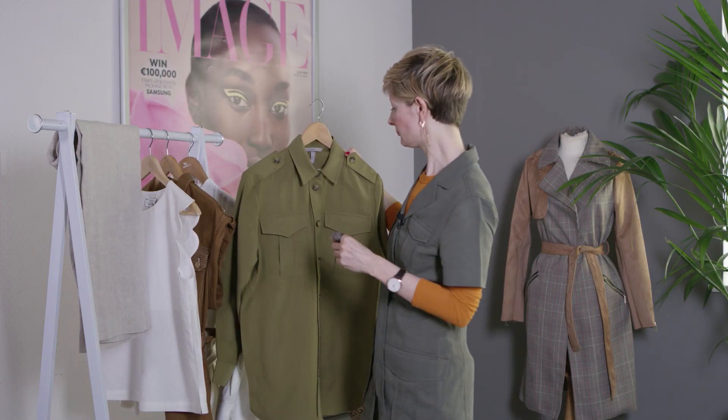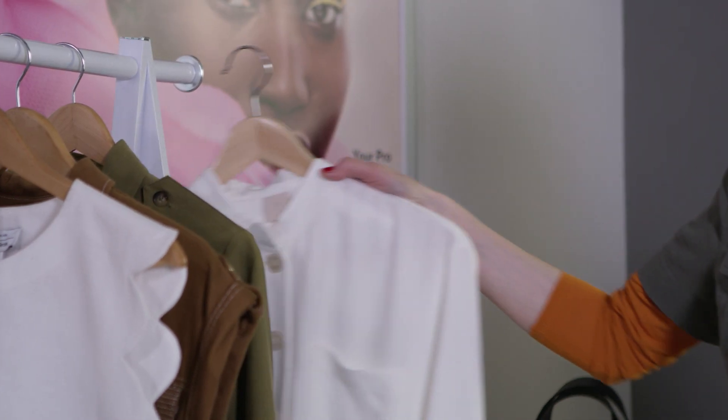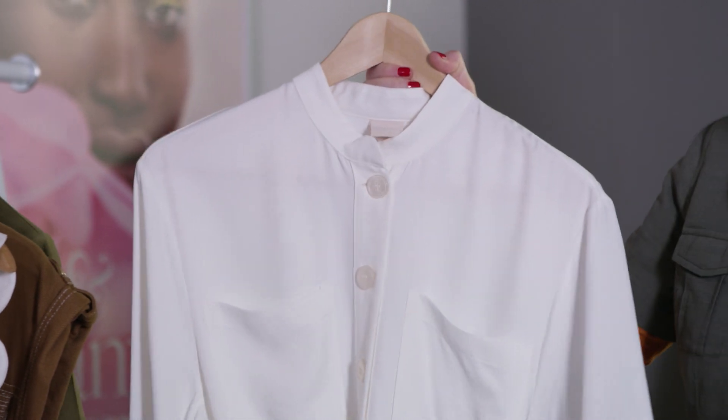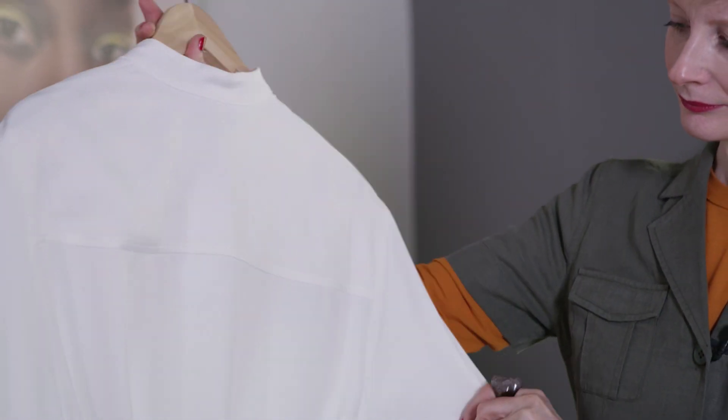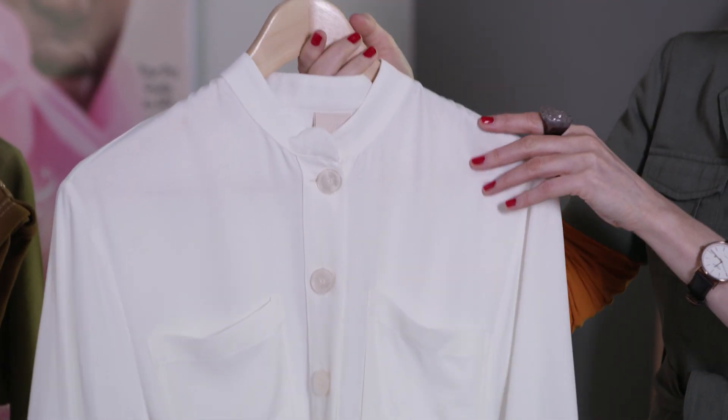This H&M shirt will look equally good worn with denim or tailored trousers. Another great option for summer workwear that also embraces the utility trend is a simple shirt dress. I love this option from H&M because it comes in white, so it offers a fresher, more feminine take on utilitarian style.